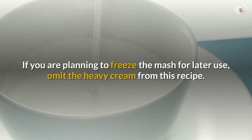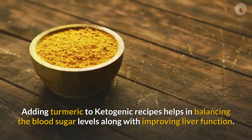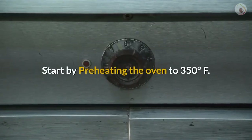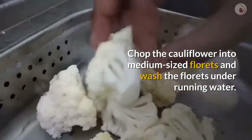Adding turmeric to ketogenic recipes helps in balancing blood sugar levels along with improving liver function. Start by preheating the oven to 350 degrees Fahrenheit.